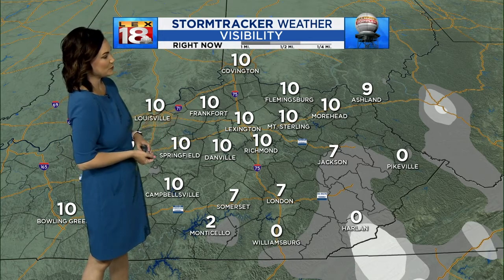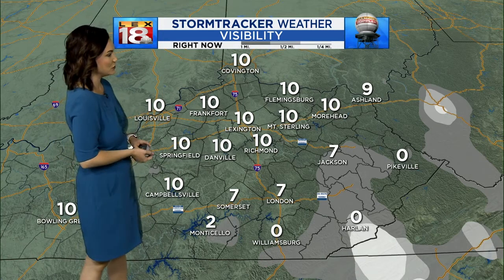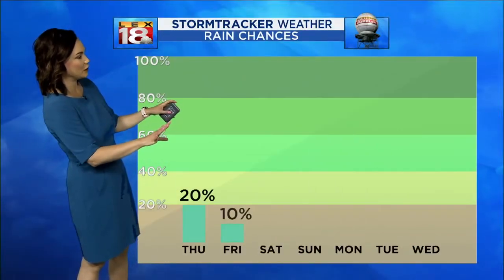But for us here in Richmond, Danville, Lexington, and even my hometown Mount Vernon, we're seeing pretty much clear conditions outside as far as the fog goes.